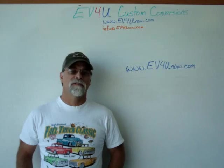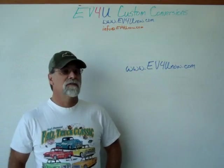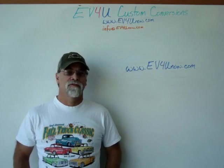We hope you'll join us. Visit www.ev4unow.com and register today. Class sizes are limited, so don't delay.